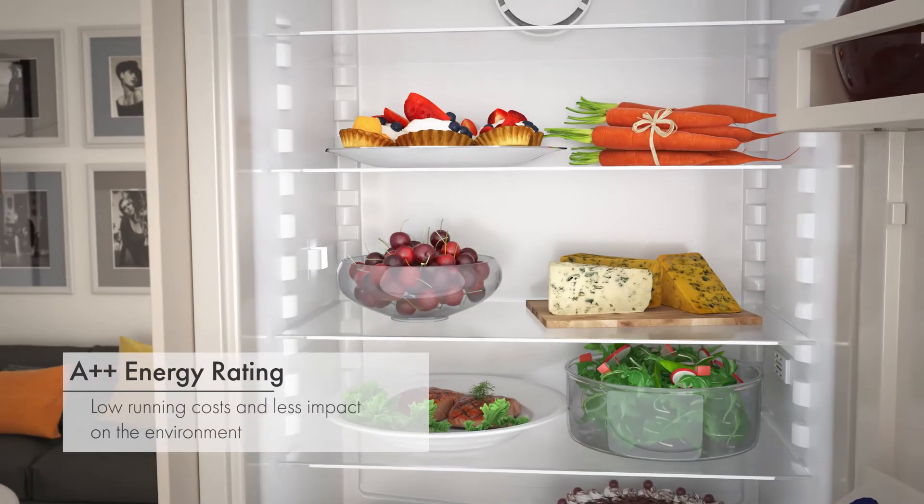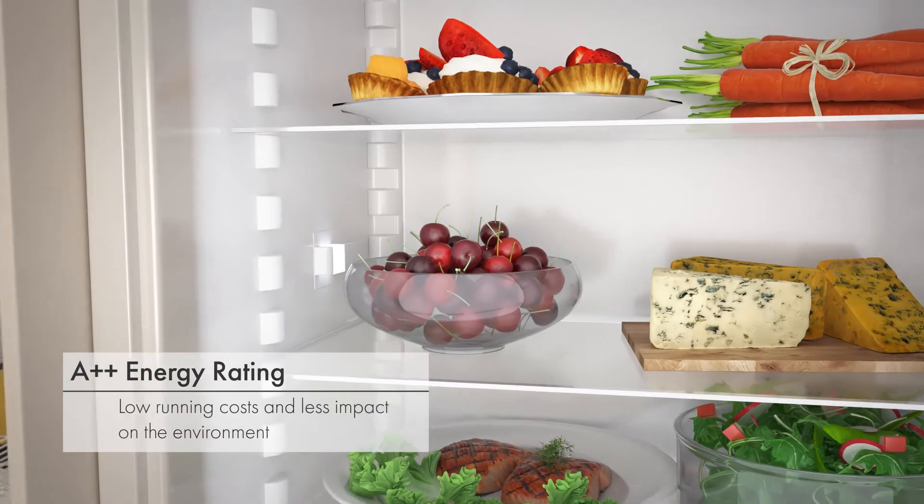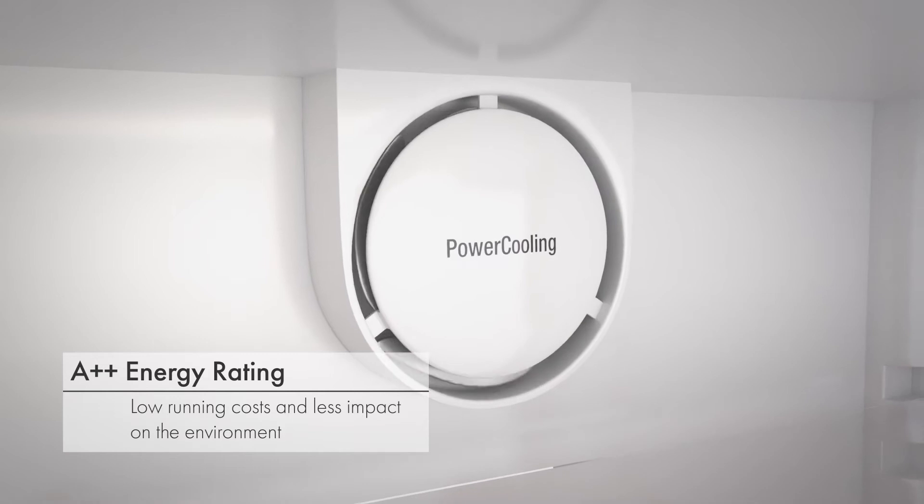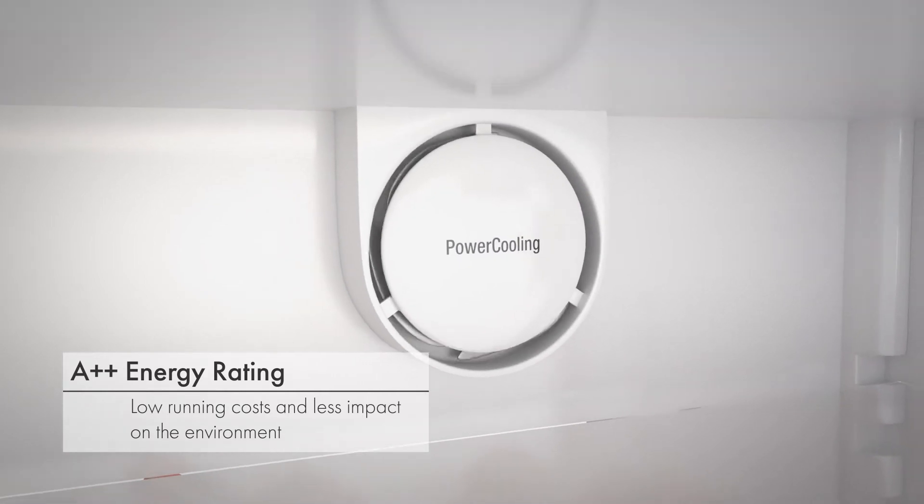Save money on your energy bills thanks to the A++ energy rating, perfect if you're watching your carbon footprint. This appliance has lower running costs and therefore less of an impact on the environment.